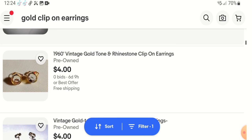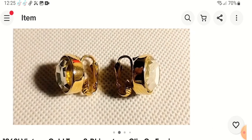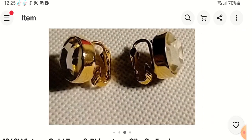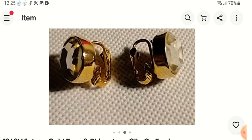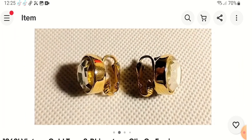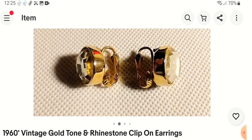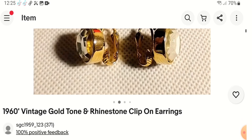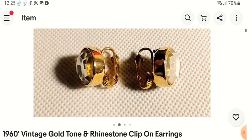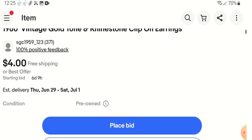Here's '1960s vintage gold tone and rhinestone clip-on earrings.' Sometimes when it's a big rhinestone you can call it a headlight. I like that the stones are clear all the way through — that indicates higher quality to me. So I would put 'bezel set' because they're just set with nothing on the back. They're not foiled back because you can see all the way through. That's also making me curious — are they rock crystal? And how do they know these are 1960s? The back doesn't really scream 1960s to me.